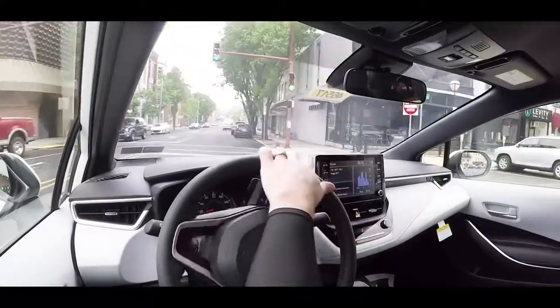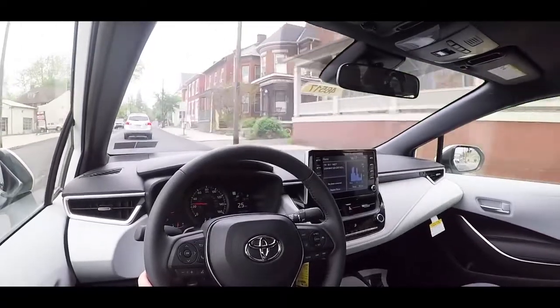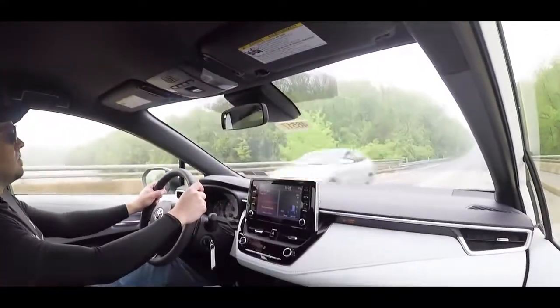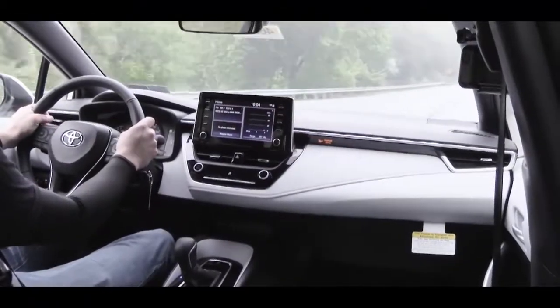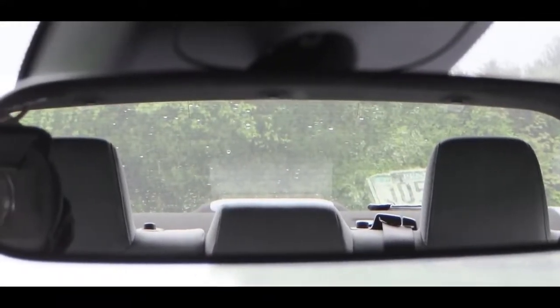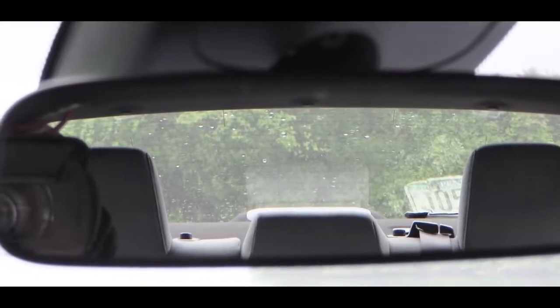Ride quality really surprised me. With plenty of railroad tracks here in Hanover, the Corolla soaked them up very well — better than most competitors in my opinion. Cabin noise has a little exterior wind noise coming in, but it's not bad and expected for a compact car. Visibility is excellent, especially in sedan form. The second-row headrests are a bit beefy and don't fold down, which could obstruct rear visibility slightly, but overall no issues.